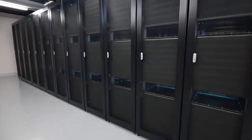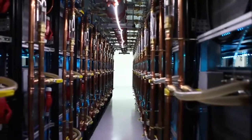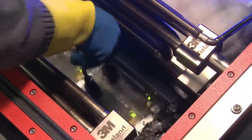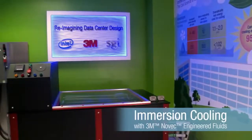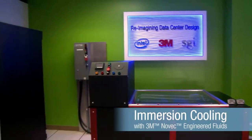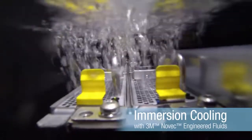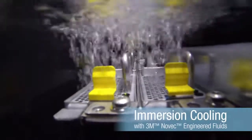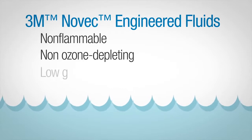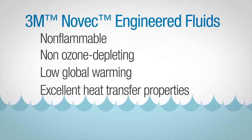Today, a breakthrough technology from 3M offers a simple, field-proven way to increase data center computing capacity while dramatically lowering your capital equipment and operating costs. This technology, two-phase immersion cooling with 3M brand NOVEC brand engineered fluids, uses a simple design where component racks are completely submerged in a bath of NOVEC engineered fluid — a family of non-flammable, non-ozone depleting and low global warming materials with excellent heat transfer properties.